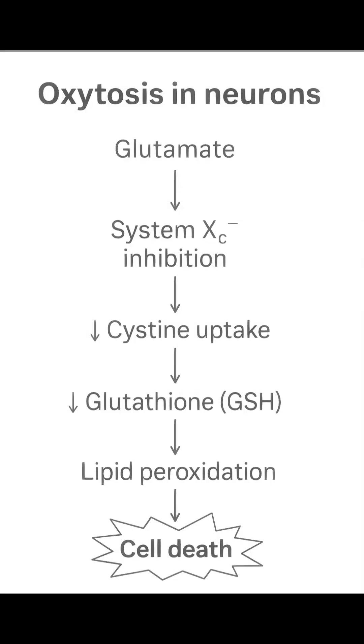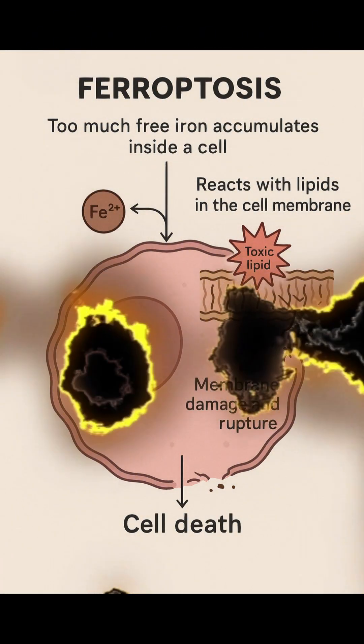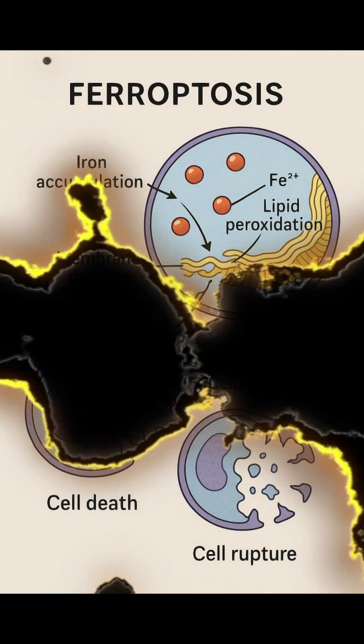Although researchers had previously observed something similar, like oxytosis in neurons back in 2001, only in recent years have they pieced together how this form of death really works. At its core, ferroptosis is about imbalance. When too much free iron accumulates inside a cell, it reacts with lipids in the cell membrane to form toxic lipid peroxides, which weaken and damage the membrane, eventually causing the cell to rupture and die.